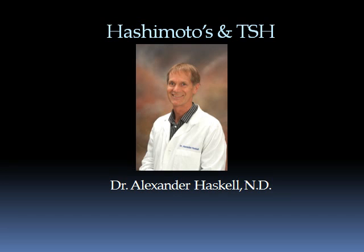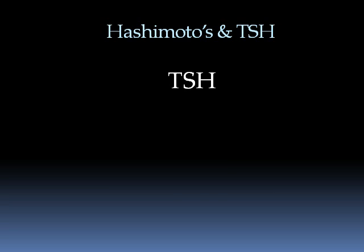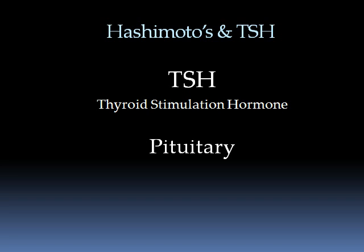Hello, this is Dr. Alexander Haskell again, and this time I'll be speaking about TSH, or thyroid-stimulating hormone produced by the pituitary in the brain. TSH is a hormone that primarily stimulates the thyroid to make more hormones.